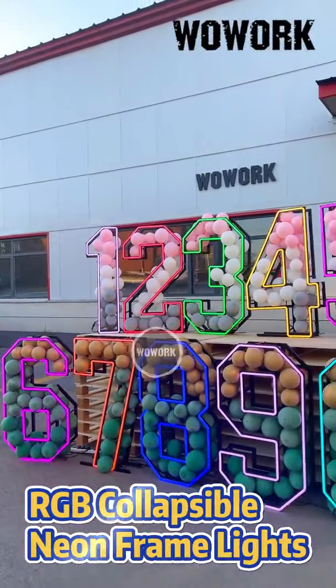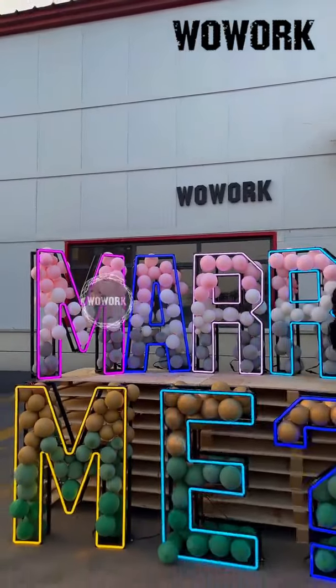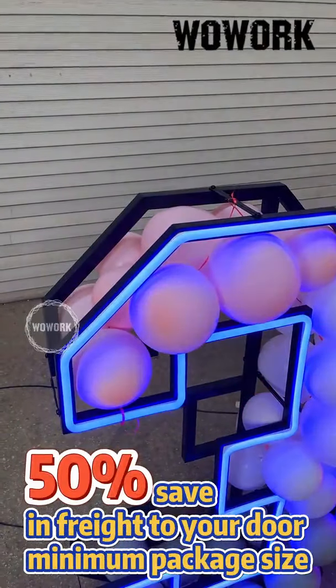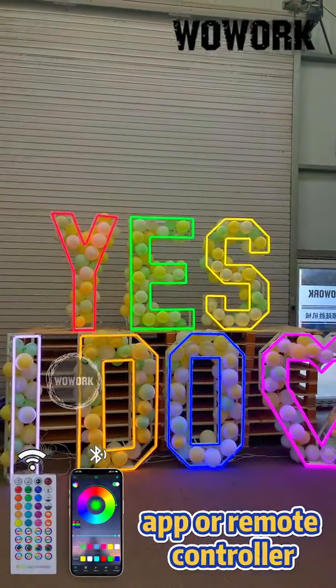WellWork introduces the latest product: RGB Collapsible Neon Frame Lights. With a 50% saving and free delivery to your door and minimal package size, you can control the light colors via an app or remote control.